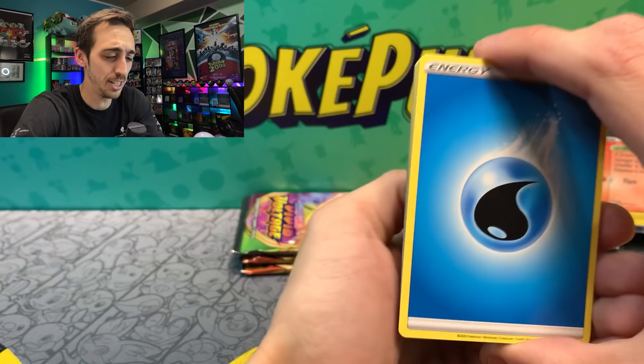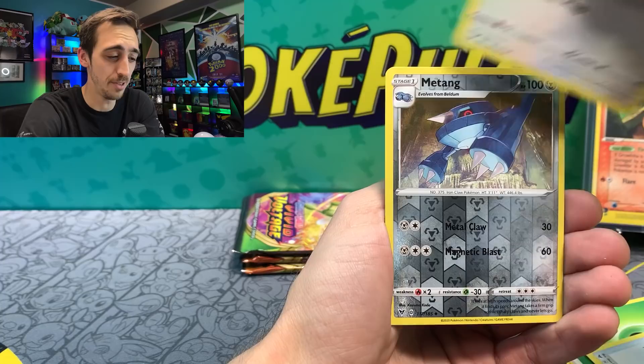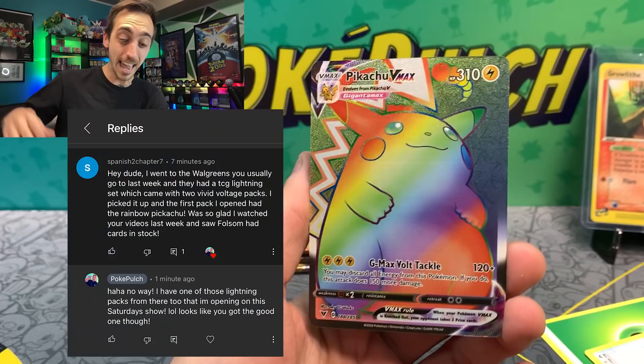Here we go — Water Energy. We've got Trumbeak, Hitmontop, Mag Cargo, Cottonee, Cloverpus, Electrike, Execute. I'm going to laugh if it's another Ampharos V — Matang for our Reverse. From the Lightning Mystery Pack... from the Lightning Mystery Pack? Are you kidding me?